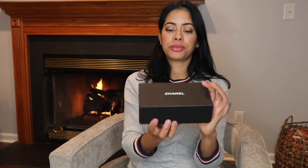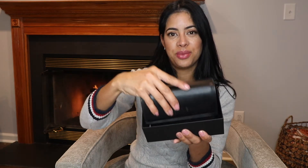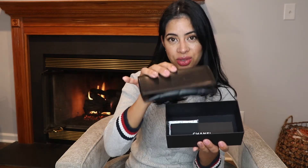Okay, we have the bag here and we are going to open it. This is so pretty! I'm going to show you what it comes with and show you the case in detail.